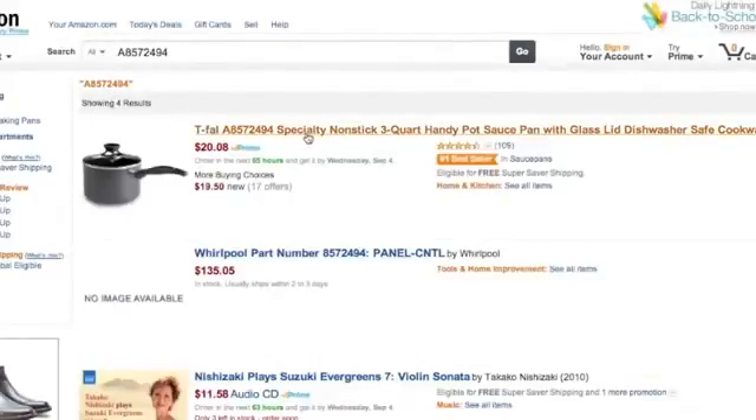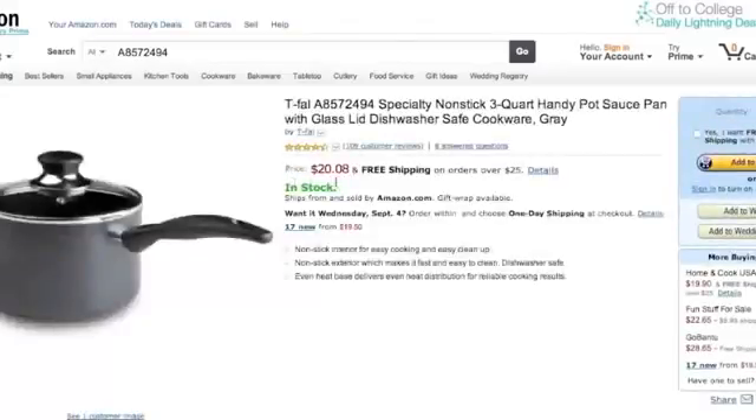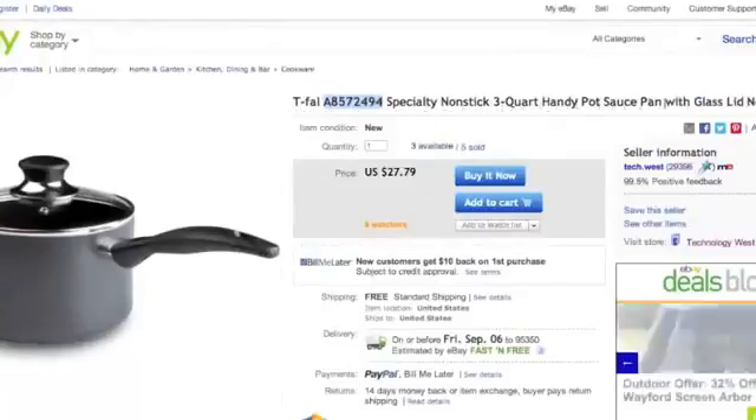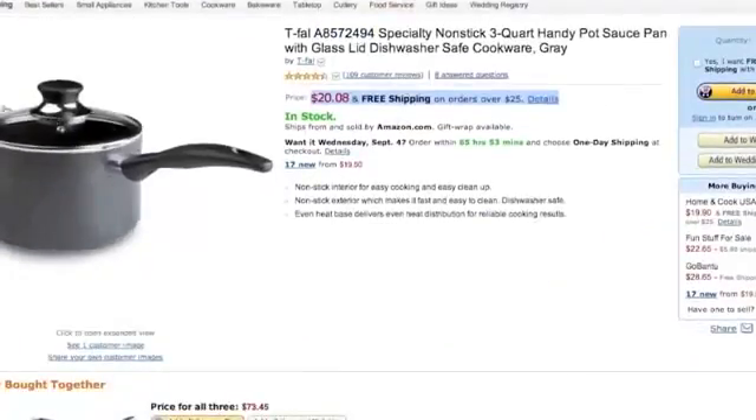Look at that — the cost of this item is $20.80, or $19.50 if you're not getting it from Amazon. It's currently in stock and it gets free shipping. That's important because free shipping is another factor that's going to help you get items sold on eBay. You'll notice this one has free shipping, and so that's why sellers are doing it.